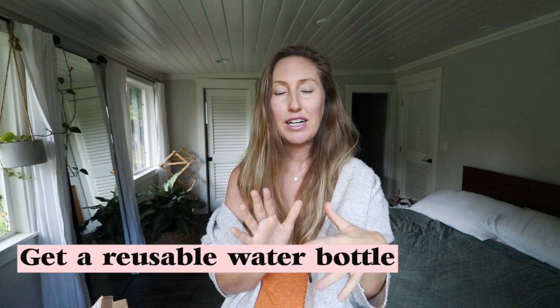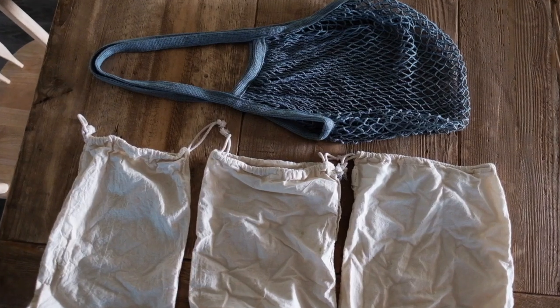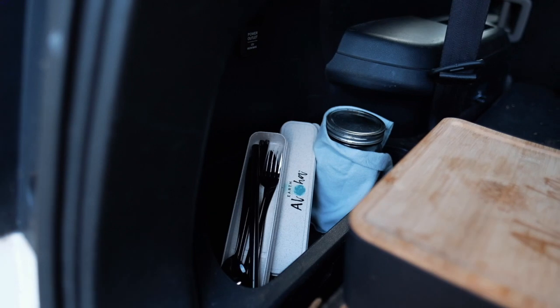When it comes to sustainability, one of the most popular starting tips is to get a reusable water bottle or hydro flask to take on the go. Make sure to always bring produce bags and reusable containers or mason jars to the grocery store or when getting food to go. A great tip is to keep a little pack in your car filled with mason jars, reusable bottles, silverware, and containers, so whenever you decide to hop into a restaurant or grocery store last minute, you always have them with you and won't forget.